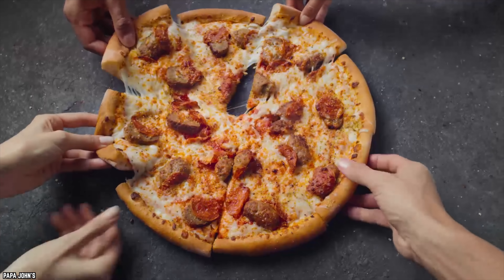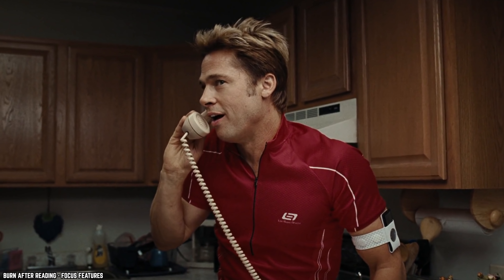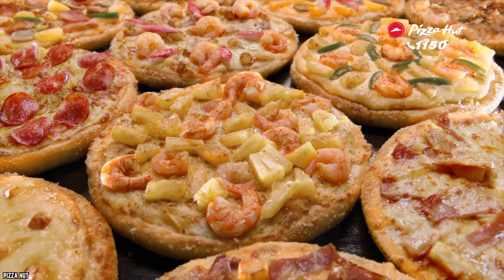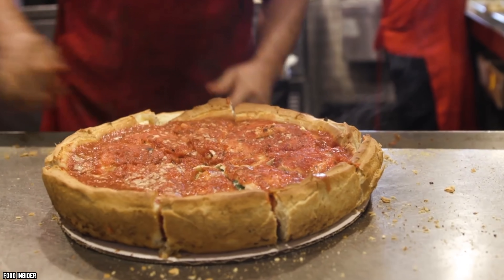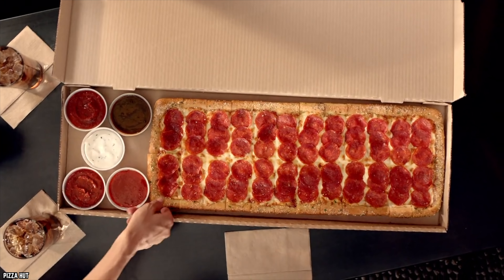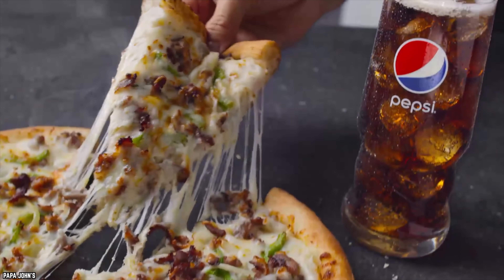Mistake number eight: letting them cut it for you. We didn't always know that telling the pizza place not to cut the pizza was even an option. It might seem like all it does is give you more to do before you can eat. But if you have a rolling pizza cutter or one of those double-handle machete-style cutters, you can cut the pizza exactly how you want it, with sizes that match the people eating. The bigger reason, though, is that cut food cools faster.